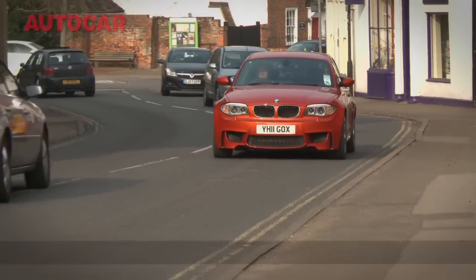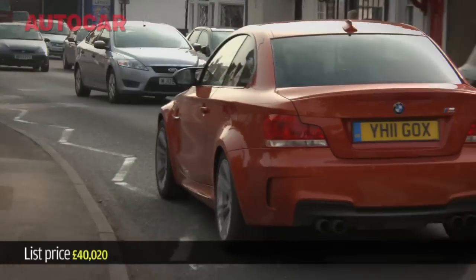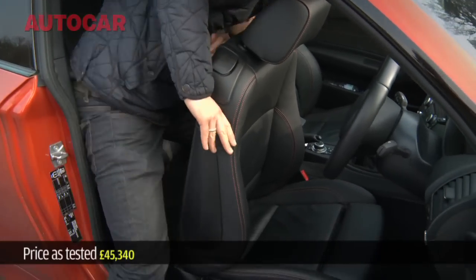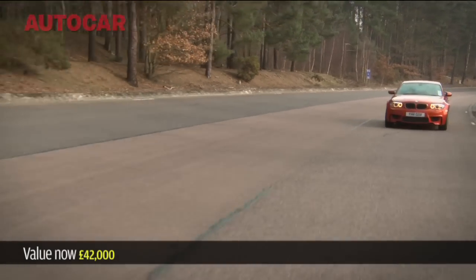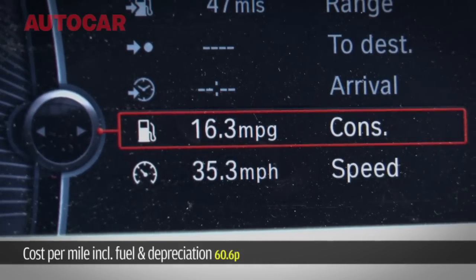Downsides. Well, you do tend to get stared at whether you like it or not in a 1M, which is something the Valencia orange paint scheme does not a lot to alter. The front seats also seem to have developed a mind of their own when you climb in and out of the rear — for some reason the memory function's gone. And if you drive it at all hard, don't expect much in the way of economy. The best we saw in nine months was about 27mpg. The worst, 16mpg.